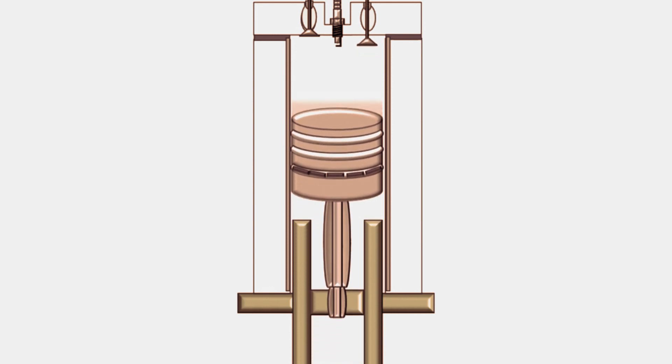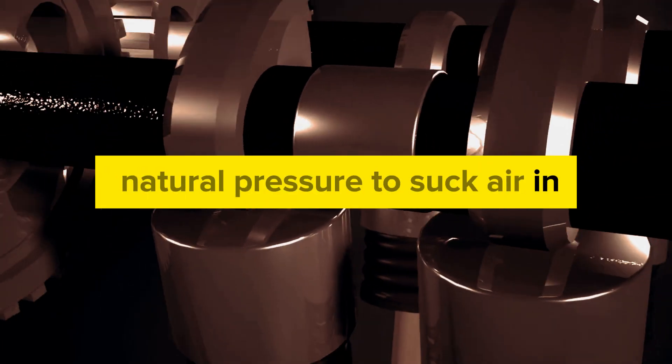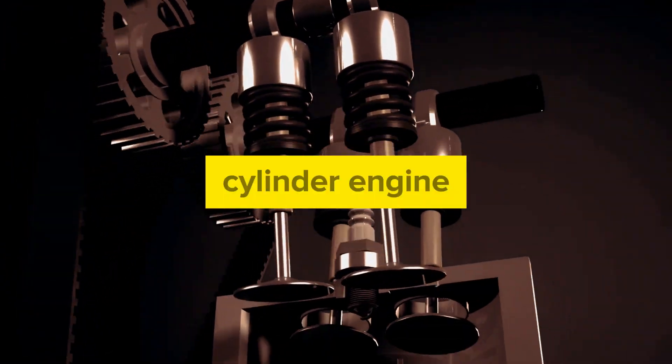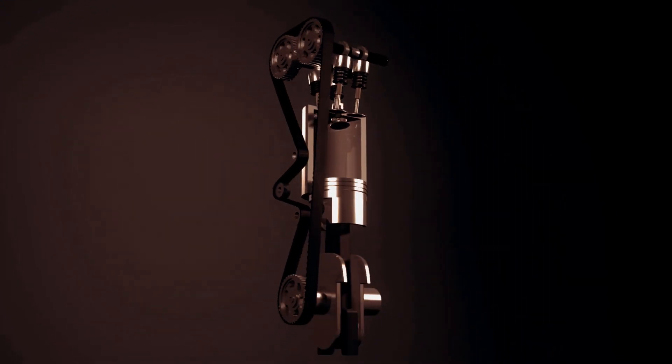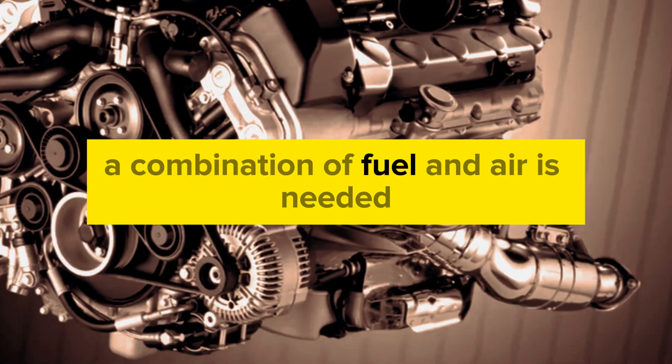Instead of any additional help like forced induction, you will find just a natural pressure to suck air in. In a modern combustion engine, or what you call a cylinder engine, a definite amount of horsepower is needed to make the engine function. And to make this entry power, a combination of fuel and air is needed.